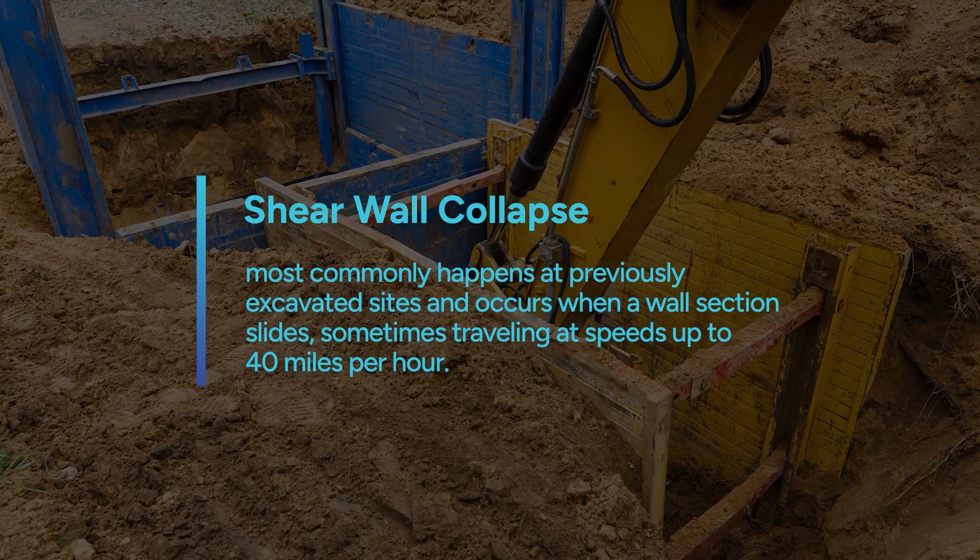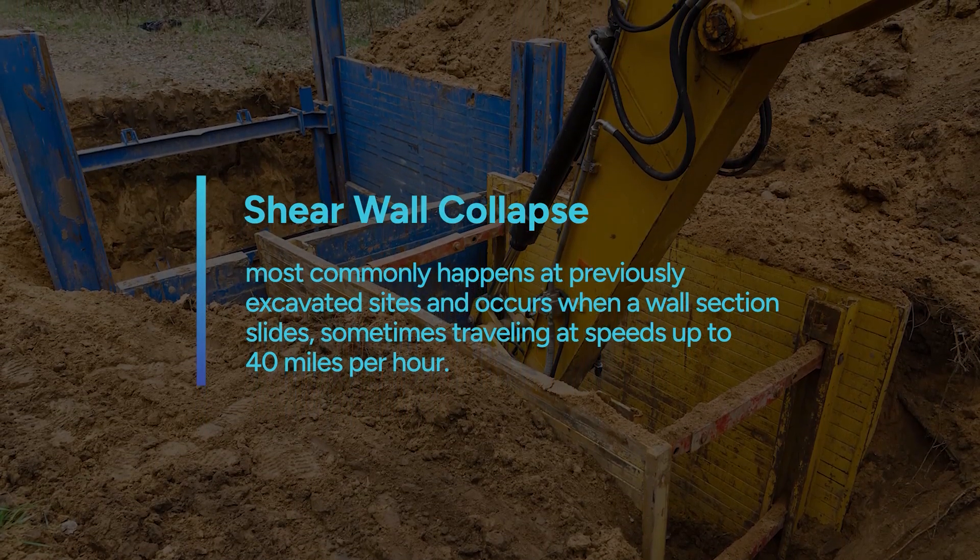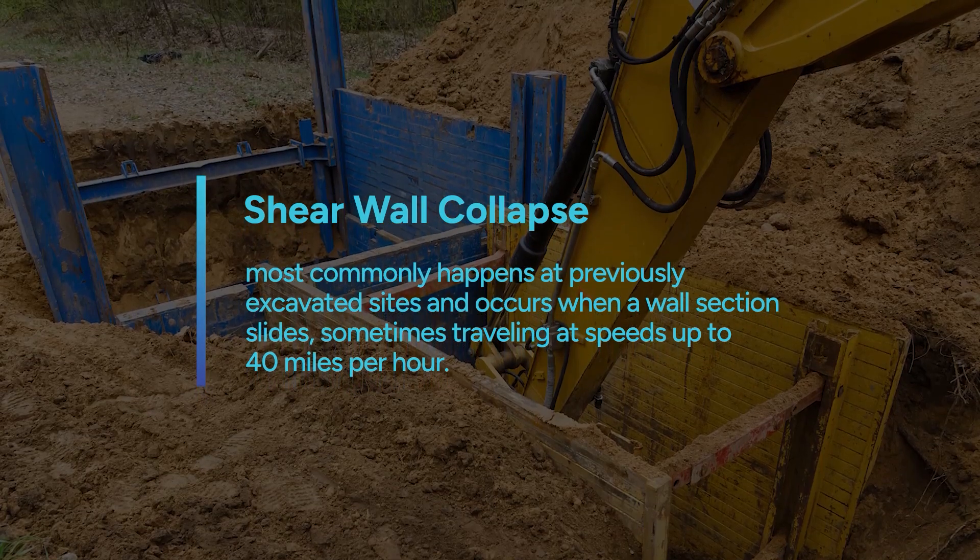A shear wall collapse most commonly happens at previously excavated sites and occurs when a wall section slides, sometimes traveling at speeds up to 40 miles per hour.